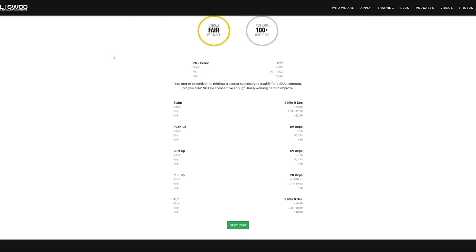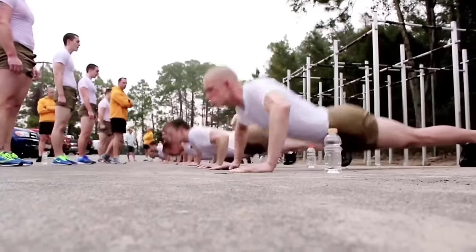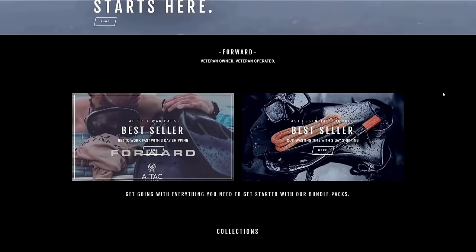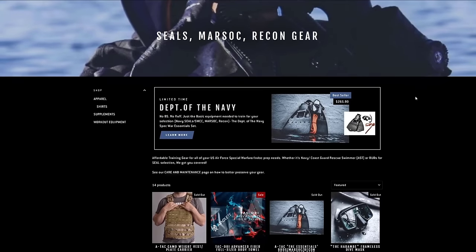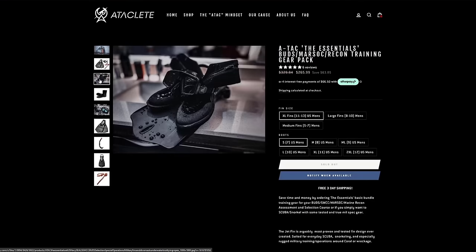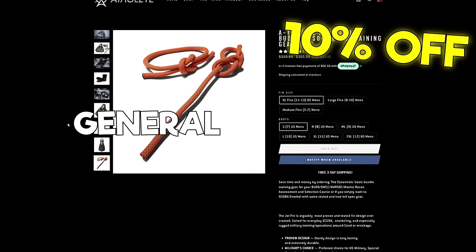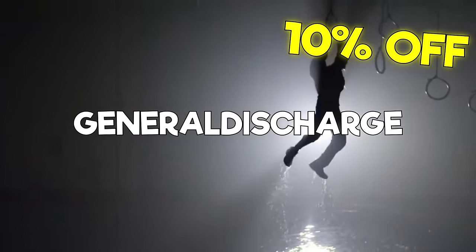To recap, the Navy SEAL PST is an endeavor everyone needs to master who wants to do some sort of spec ops job in the Navy. Train hard and smart. Listen to what was said in this video and you will be well on your way. There are links for Stu Smith's articles and books in the description below. There's more to preparing for Navy SEAL selection than just preparing for the PST — eventually you'll have to get some decent gear. A-Tech Fitness solves that problem for you. A-Tech Fitness is a veteran-owned company that sells gear for spec ops selection at a very competitive price. You can save even more money with an extra 10% off if you use our code GENERALDISCHARGE at checkout.